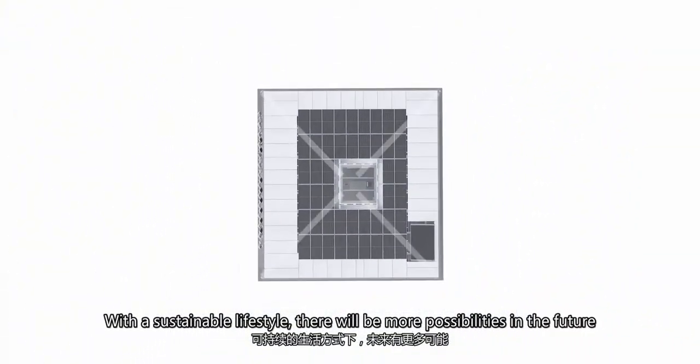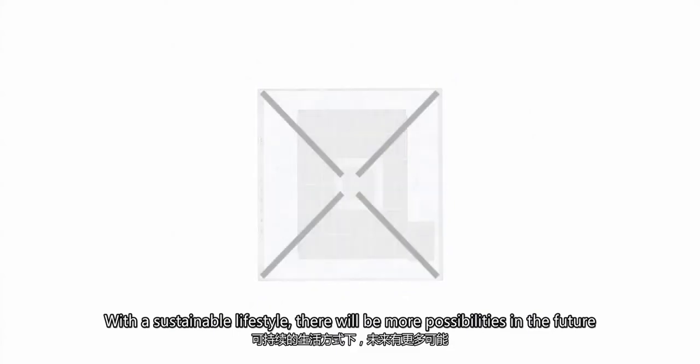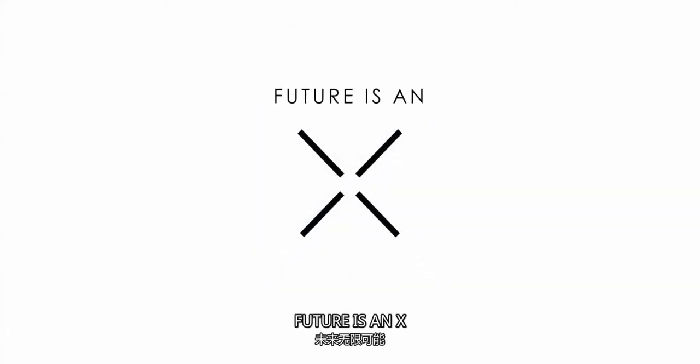With a sustainable lifestyle, there will be more possibilities in the future. Future is an X. In the future, houses will have unlimited activities.